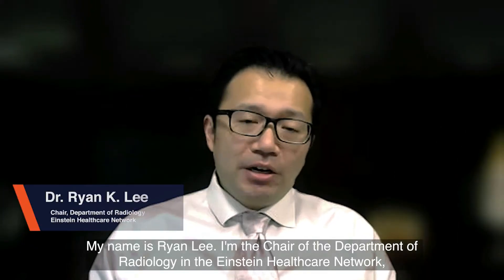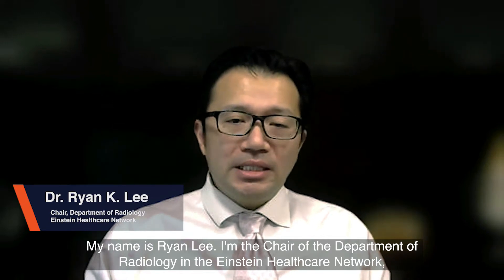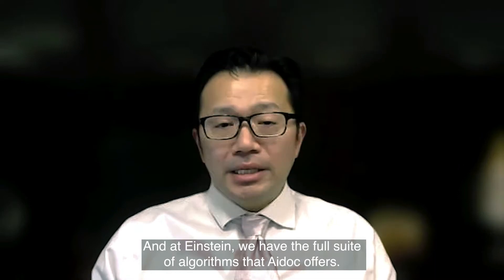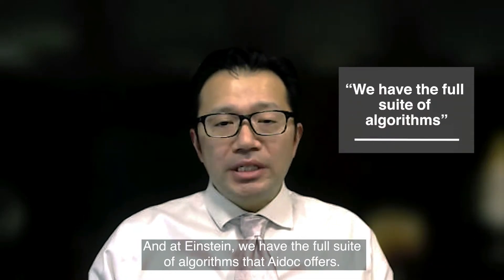My name is Ryan Lee. I'm the chair of the Department of Radiology at the Einstein Healthcare Network, which is now part of Jefferson Health. At Einstein, we have the full suite of algorithms that AI Doc offers.